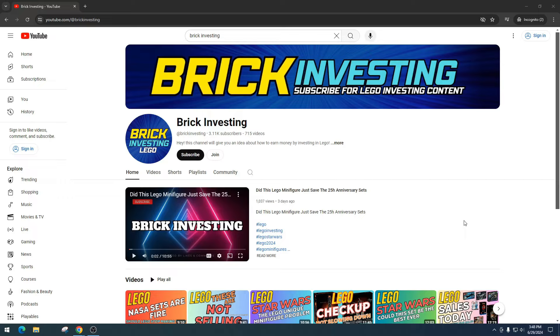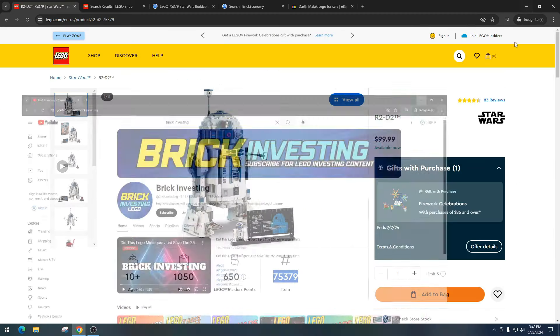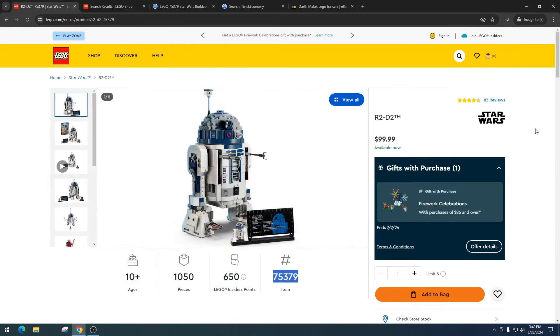I really hope everyone is having a great weekend. I appreciate you watching this video, and if you like and subscribe I definitely appreciate it. Shout out to everyone that comments — it goes a long way with these videos. So let's dive into it: today we're going to talk about the R2-D2 set, item number 75379.